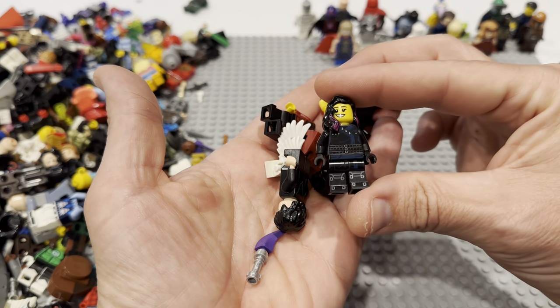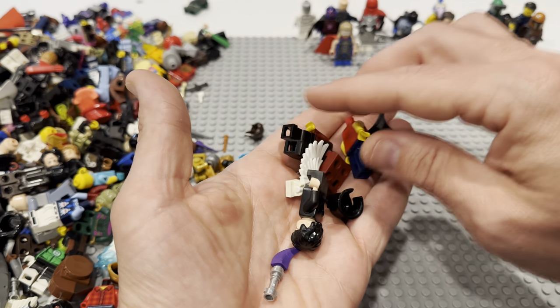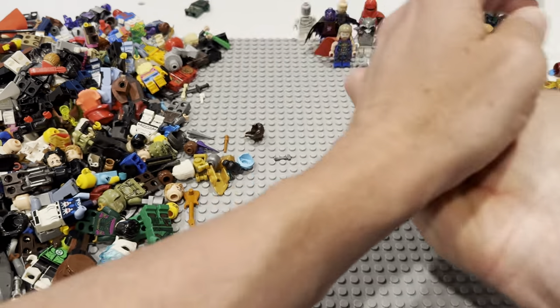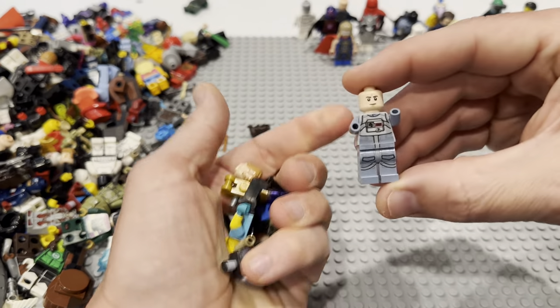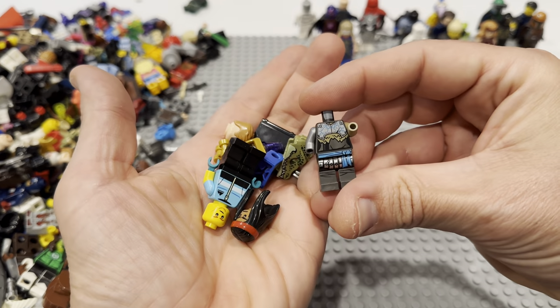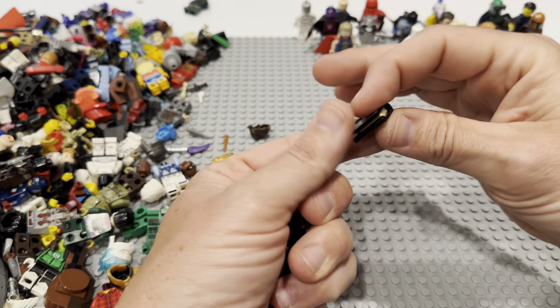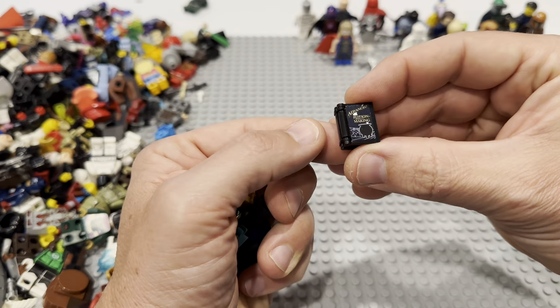Is that Gamora hair? I think that's Gamora hair on what I can only assume is a Ninjago type body. There's some more Harry Potter in there. There's another pilot — that's got to be Ninjago of some kind. What is this? Advanced Potion Making — so it's got to be Harry Potter. That's a fun little book, maybe a CMF accessory.